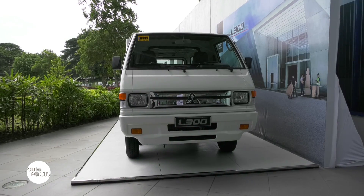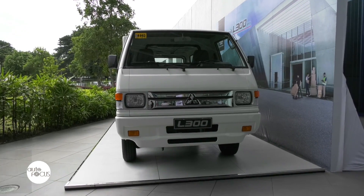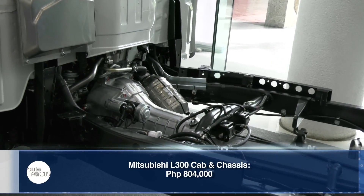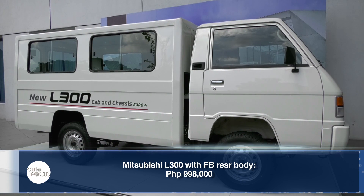The all-new L300 Euro 4 is now available in Mitsubishi dealerships nationwide with an SRP of 804,000 pesos for the cabin chassis and 998,000 pesos with FB rear body.